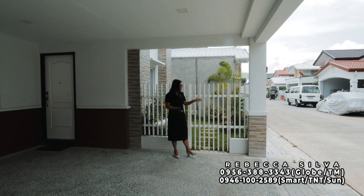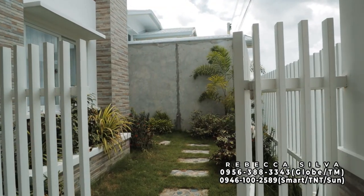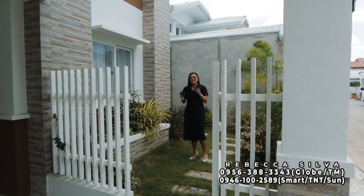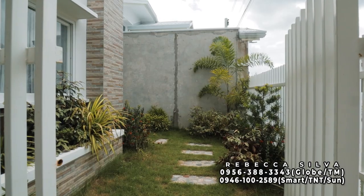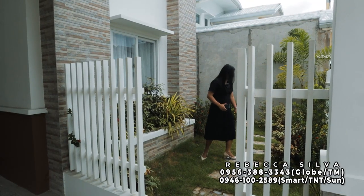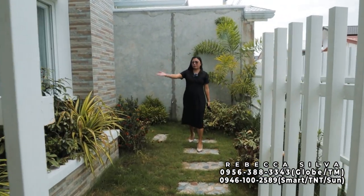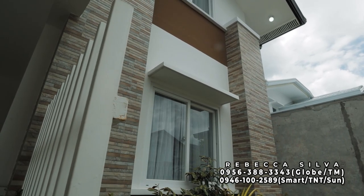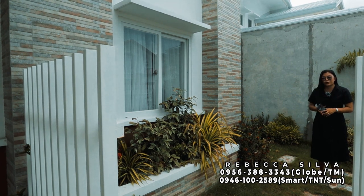Before going inside, let's go around the outdoor space. This part here can serve as your pocket garden. Did you know how great value for money it is to buy here at Madonna Residences? Because included is basic landscaping — the grass, the stone pathway, and the trees are all included upon turnover. They also have a plant box with wall tile cladding. All the windows have a provided canopy, which is very good for the house when it rains — water won't get inside.